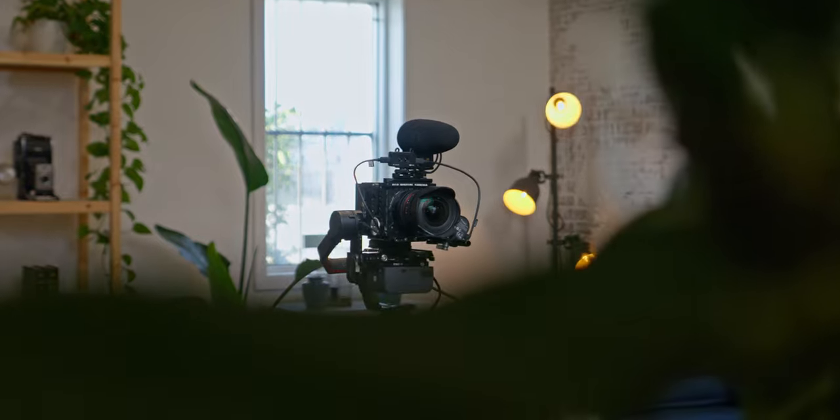Not only do I think I found the most compact vlogging setup solution, but I also think I found the most high quality one as well. So with that being said, let's jump into how this system is actually set up.